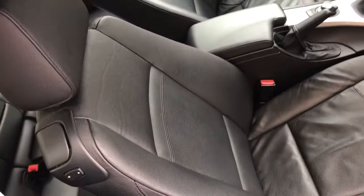There is a little bit of wear on those bolsters, but it's very, very small. The passenger seat is really really nice too.